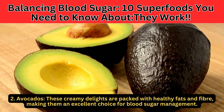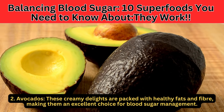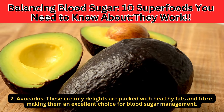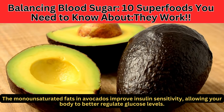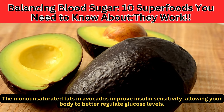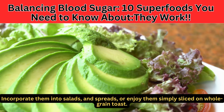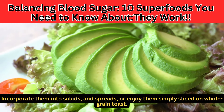Number 2: Avocados. These creamy delights are packed with healthy fats and fiber, making them an excellent choice for blood sugar management. The monounsaturated fats in avocados improve insulin sensitivity, allowing your body to better regulate glucose levels. Incorporate them into salads and spreads, or enjoy them simply sliced on whole grain toast.